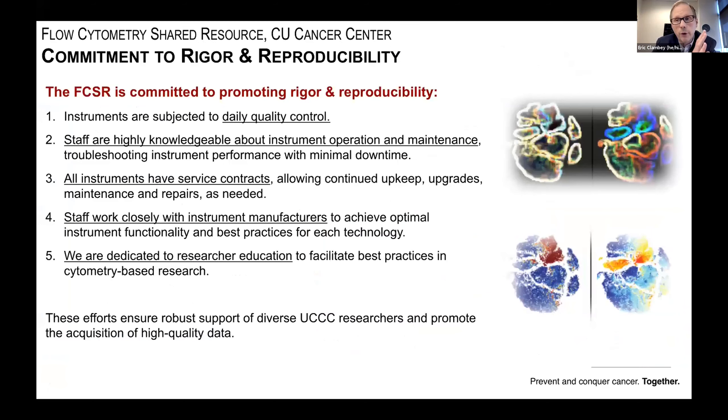We are further committed to promoting rigor and reproducibility through our services. Our instruments undergo daily quality control, our staff are highly knowledgeable about instrument operation and maintenance, and our instruments have service contracts to ensure they are maintained and upgraded appropriately. We work closely with instrument manufacturers and provide researcher education — a multi-tiered approach to ensure robust support for the research community and acquisition of high-quality data.